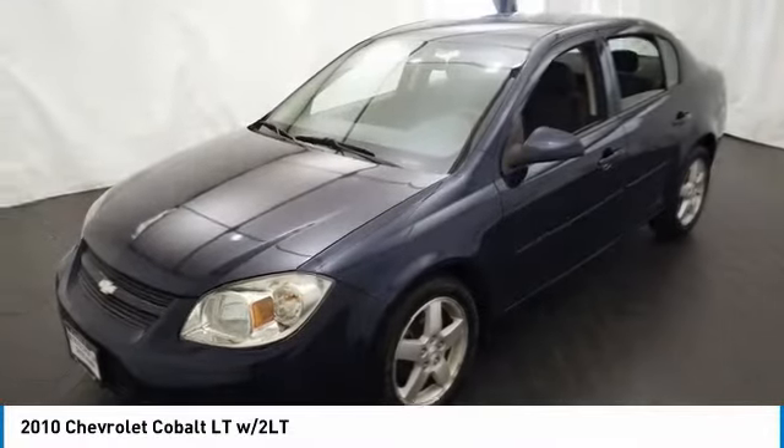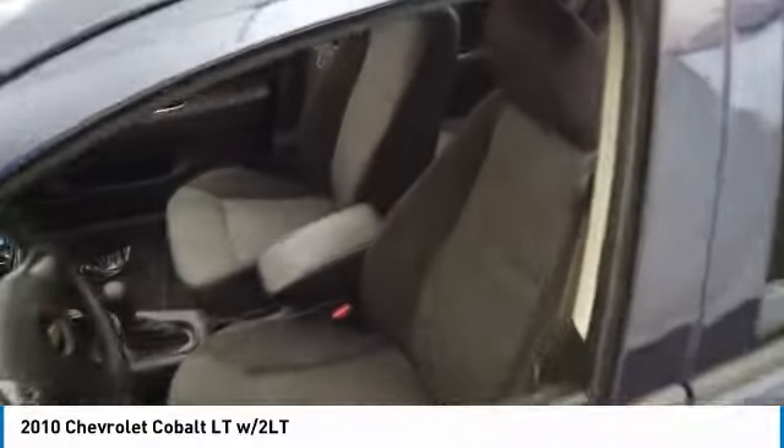Keyless entry. Take this vehicle for a spin and see why so many shoppers are now proud owners.